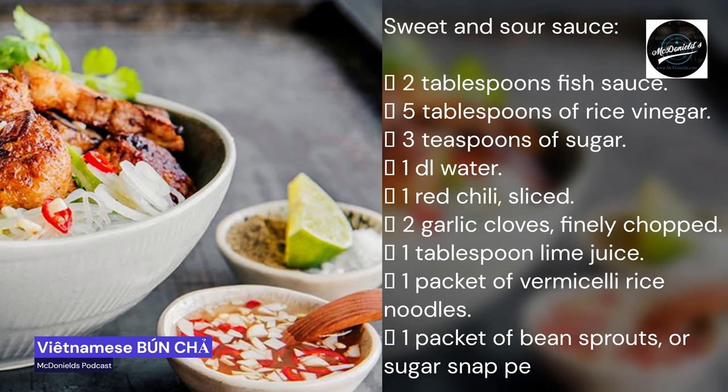Sweet and sour sauce: two tablespoons fish sauce, five tablespoons of rice vinegar, three teaspoons of sugar, one dl water, one red chili sliced, two garlic cloves finely chopped, one tablespoon lime juice. One packet of vermicelli rice noodles, one packet of bean sprouts or sugar snap peas, one pot coriander, one half pot of mint.